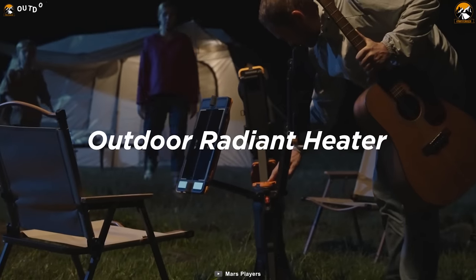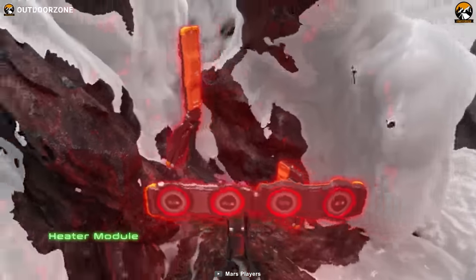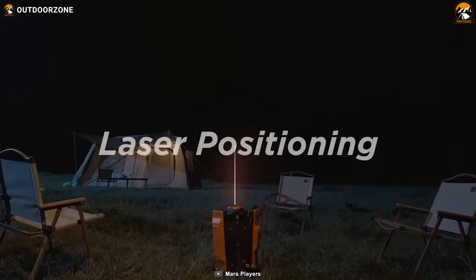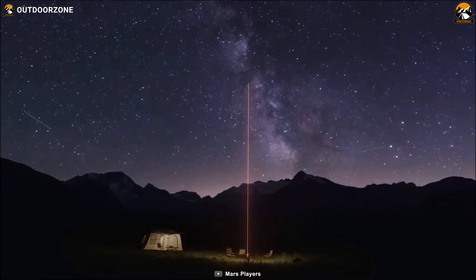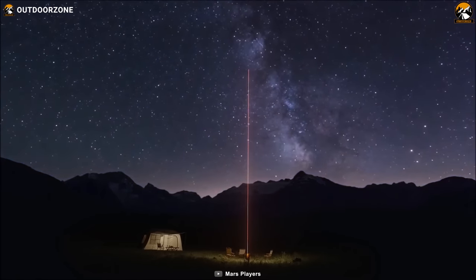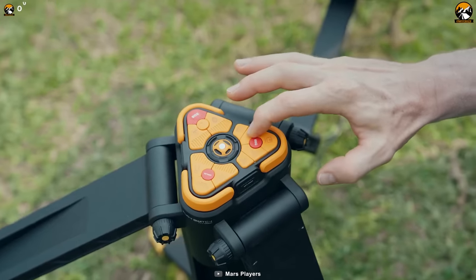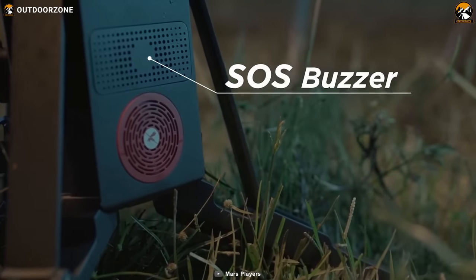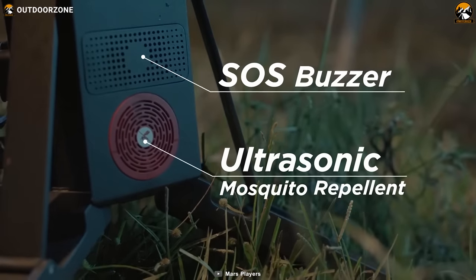Not only is the One a cooking powerhouse, but it also doubles as an outdoor radiator heater, perfect for chilly evenings around the campfire. And if you happen to get lost, the One has a laser positioning system to help you locate your campsite easily. But what if you run into an emergency? The One has got you covered with its built-in SOS buzzer, as well as an ultrasonic mosquito repellent to keep those pesky bugs at bay.